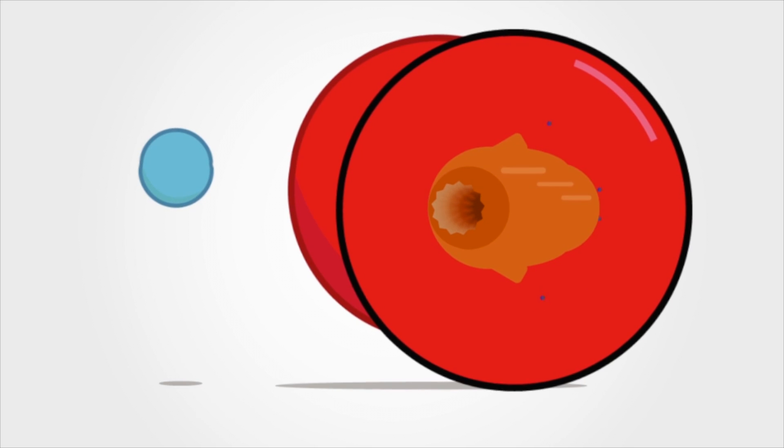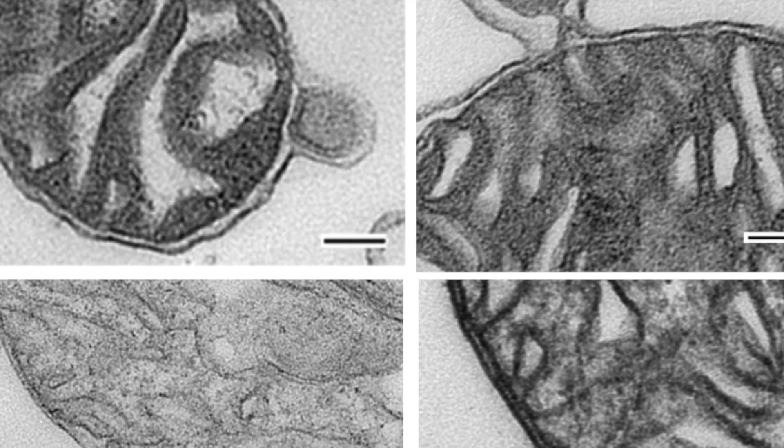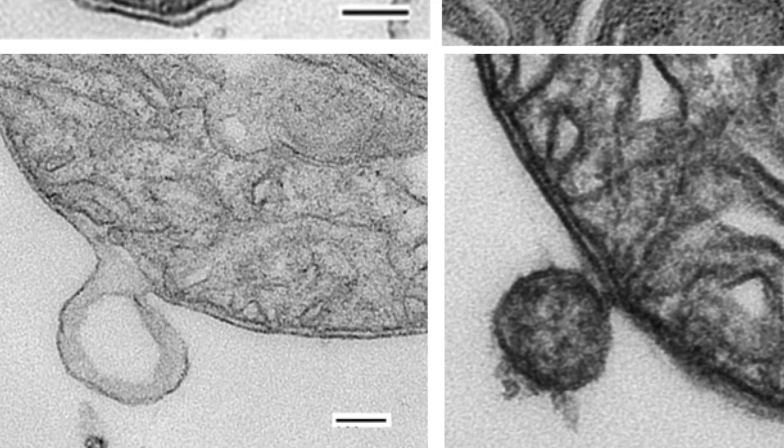So we had the question: how does this happen? How do these — we call them mitochondria-derived vesicles, or MDVs — how do they get to the lysosome? This paper looks at that pathway and looks at how exactly these vesicles are getting into the lysosome.